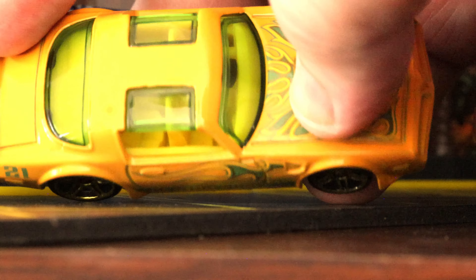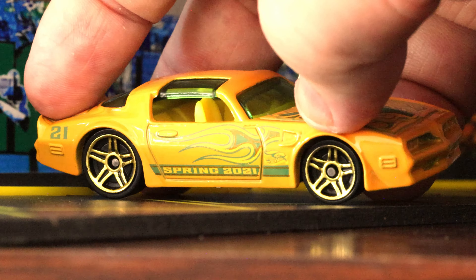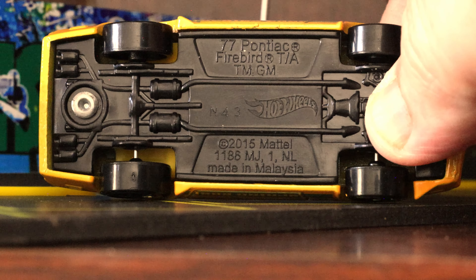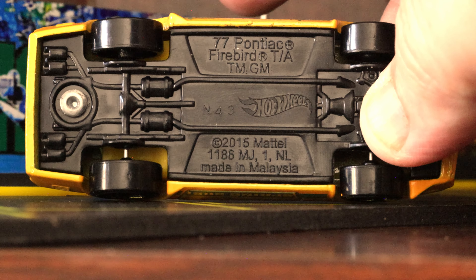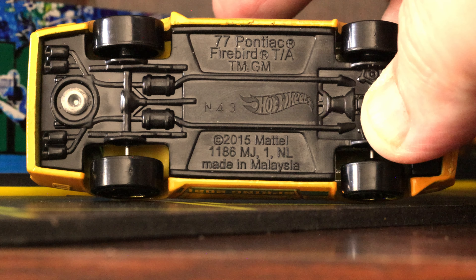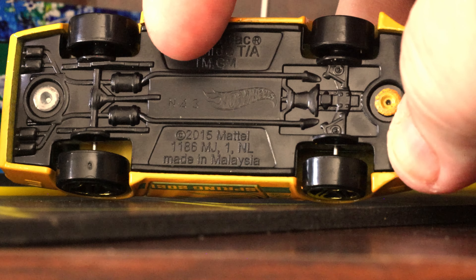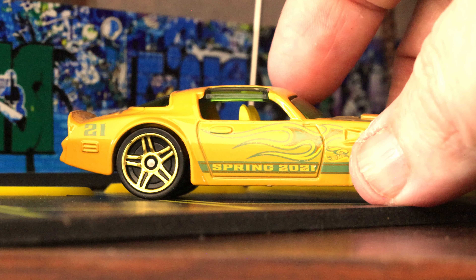The T-tops look like they've got a little bit of an outline to them — really neat. Not much on the dash; I'm not sure these cars needed a lot of modeling there. Let's flip her on her side — it reads '77 Pontiac Firebird TA,' trademark General Motors. I think it's a 2015 casting. We've got mufflers, exhaust pipes, quad exhaust, a differential, suspension, a transmission, and suspension on the front. Very nicely done, Hot Wheels.